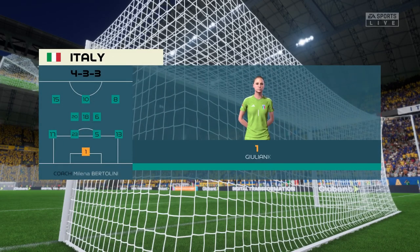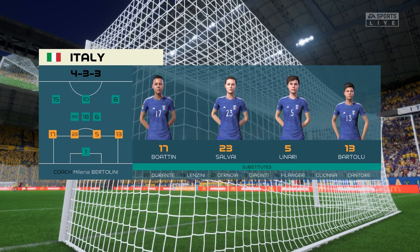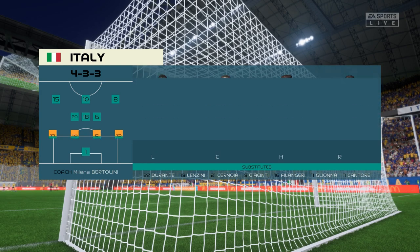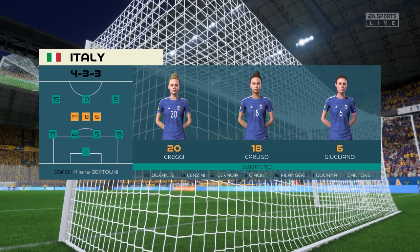And the Italy starting 11. It'll be interesting to see how the wingers play today. Will they stay high and wide? Will they come infield and support the centre forward? And how deep will they come out of possession? They're going to be key to this formation.